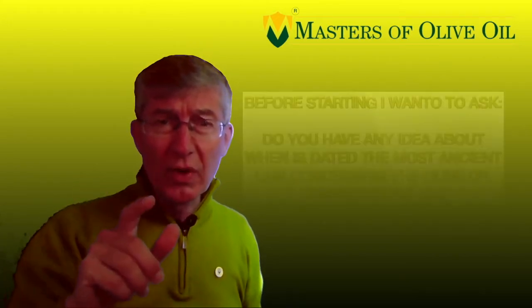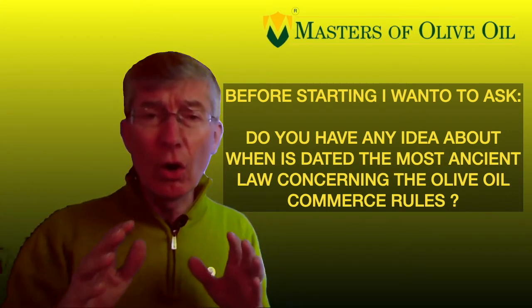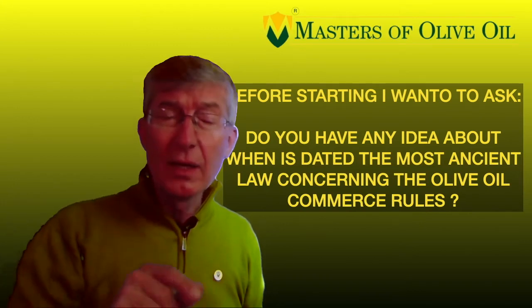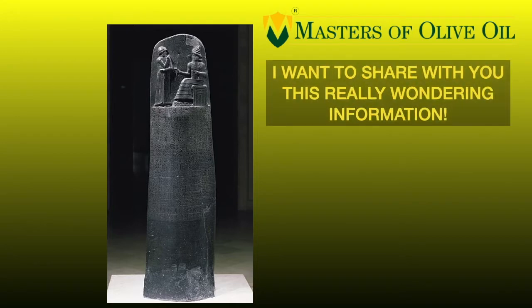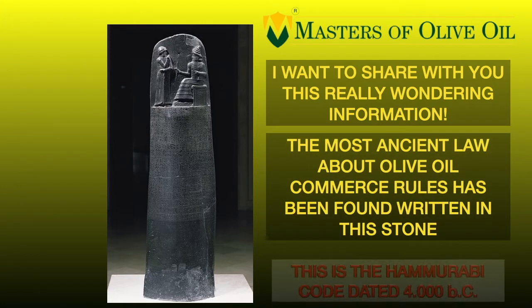Before going on, I want to ask one thing: do you have an idea about when the most ancient law concerning olive oil commerce is dated? I think it's a very difficult question. If any one of you knows something, I am very happy, but if you don't know, let's go together to see it. This is a big stone whose name is the Hammurabi Code, placed in Paris in the Louvre Museum. This is an incredible stone because it contains a lot of codes and laws about different topics of the age, but the most important thing for us is that it contains some laws about olive oil commerce.